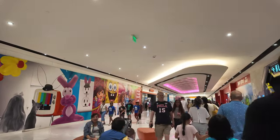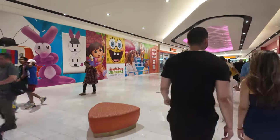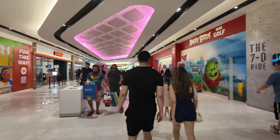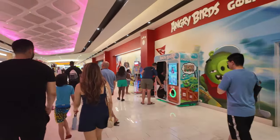Super crowded today on a Wednesday. It's Juneteenth, so maybe that's why a lot of people are out. Anyway, we're going to American Dream Water Park — almost there.